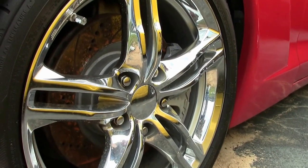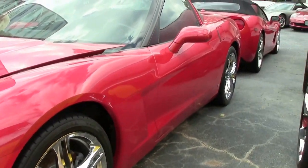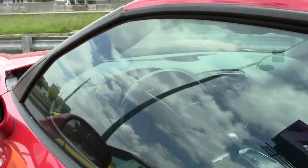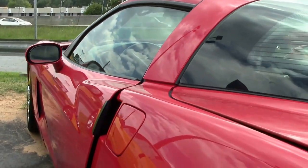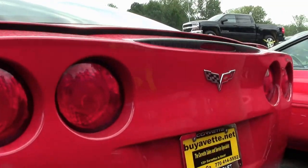It's got a little under 58,000 miles on it. As you can see, it's got the chrome wheels. Taking a shot of the Flowmaster cat-back tips.